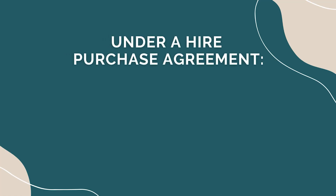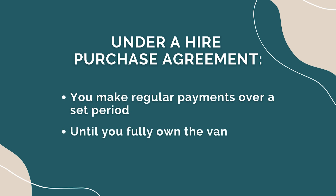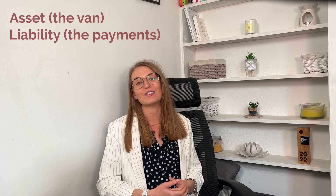Higher purchase agreement: under a higher purchase agreement, you make regular payments over a set period until you fully own the van. This option creates both an asset — so the van — and a liability, the outstanding payments, on your balance sheet.